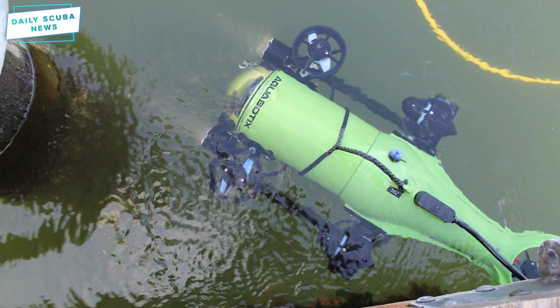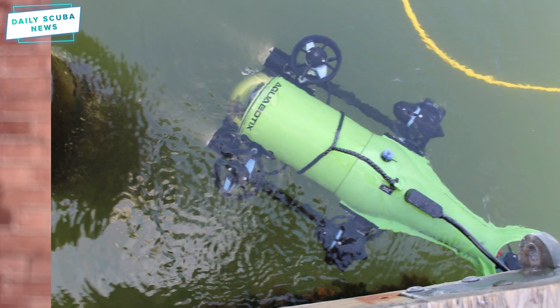We all know the risk of sea mines and bombs that lie on the ocean bed left behind from wars. The team at Aquabotix are now using their existing drones and are creating a new robot minesweeper to help with the sea mine problem.